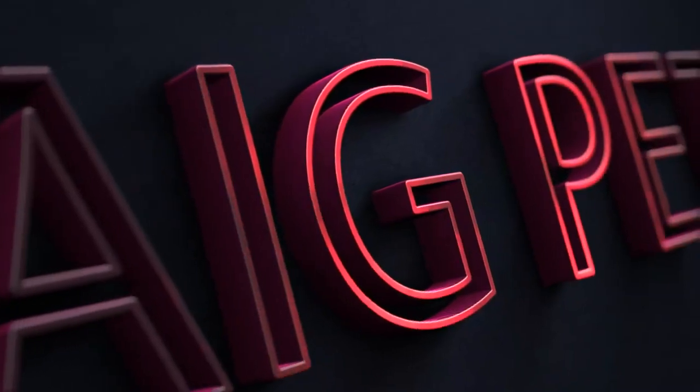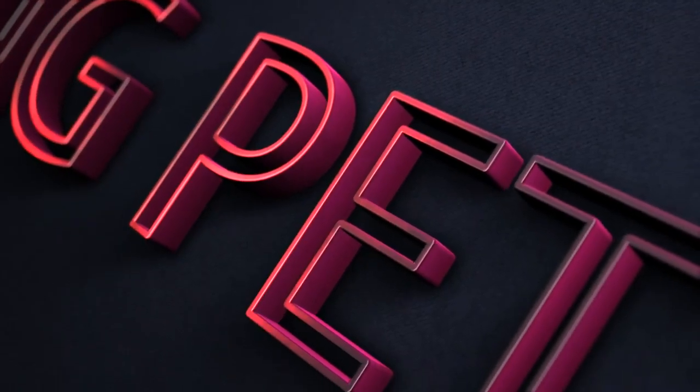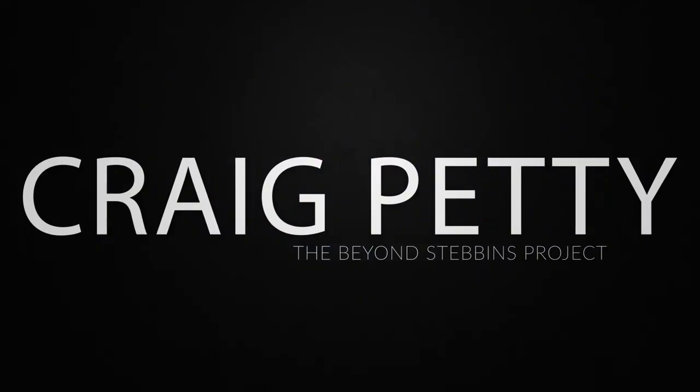Hey guys, my name's Craig Petty and welcome to Beyond Stebbins. What we have in this project is we have taken the classic Cy Stebbins deck and we have taken it to an entirely new level.